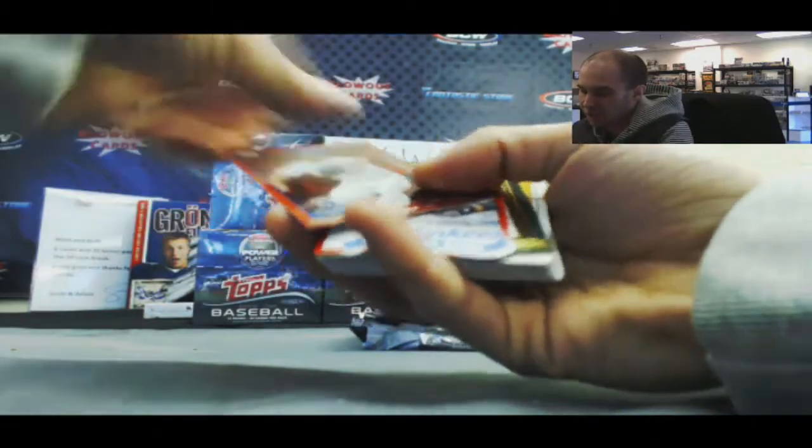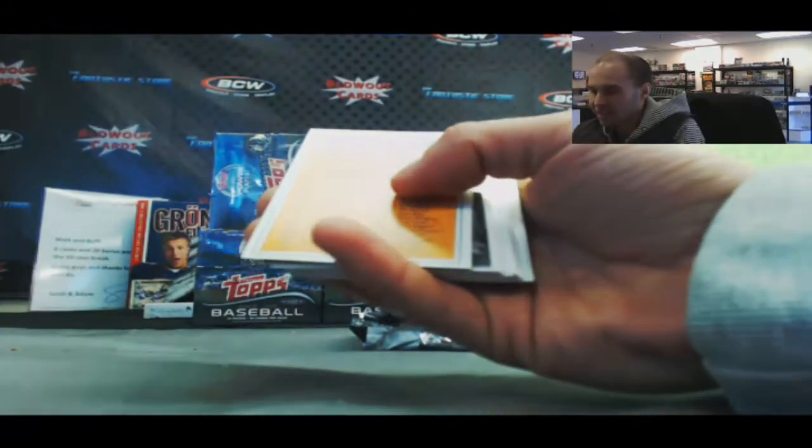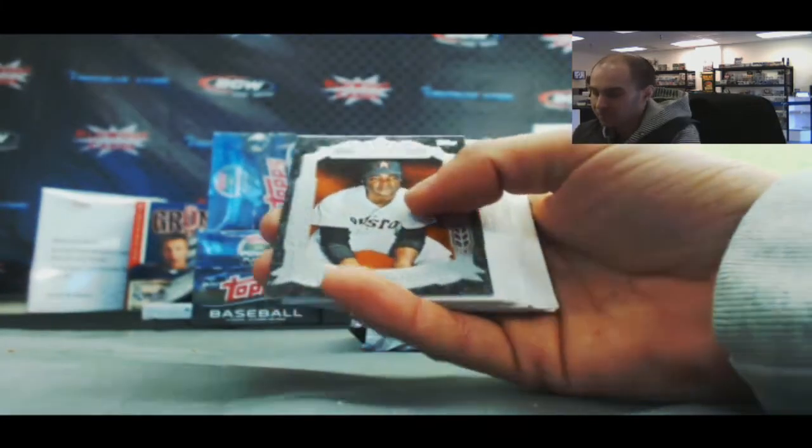We've got a Jeremy Guthrie, Robbie Cano, Maddox Wheeler. And 1977 Topps Checklist. Joe Morgan, Before They Were Great.